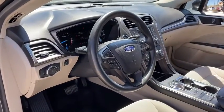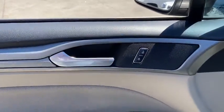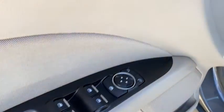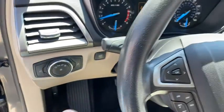Keyless entry, backup camera, power passenger seat, driver lumbar, adjustable steering wheel, power steering, keyless start, ABS four-wheel, front floor mats, cruise control, aluminum wheels, four-wheel disc brakes.